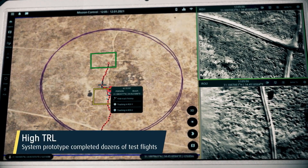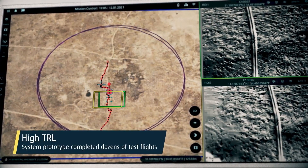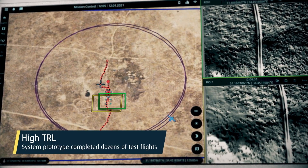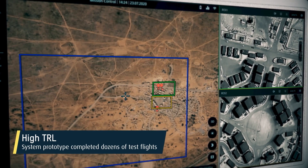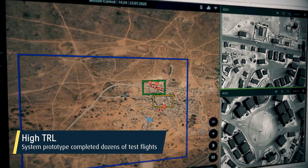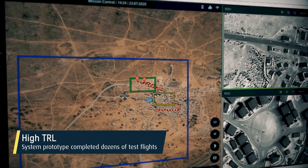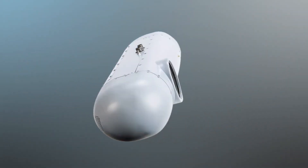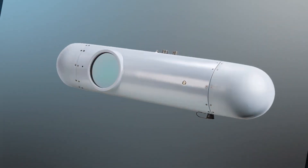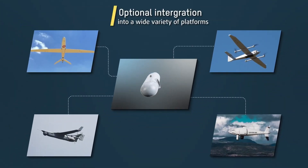After successfully completing dozens of test flights, MiniSky-Eye technology demonstrated a high level of readiness. MiniSky-Eye's standard video and data interfaces, together with exceptional low size, weight, and power, makes it an ideal option for integration into a variety of platforms.